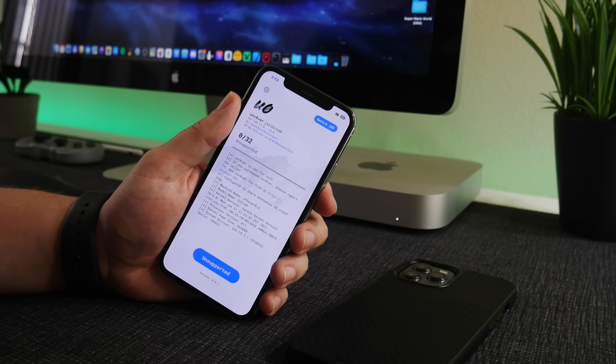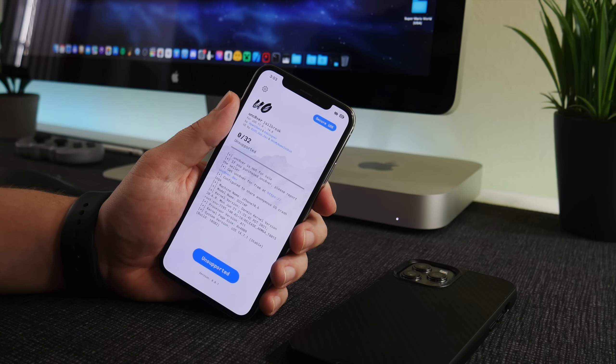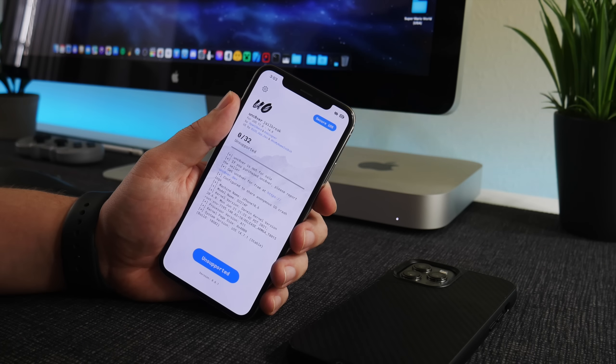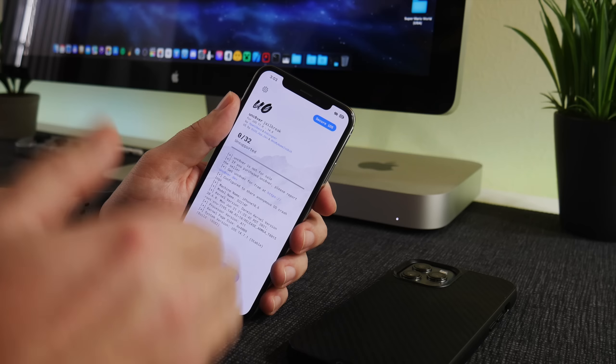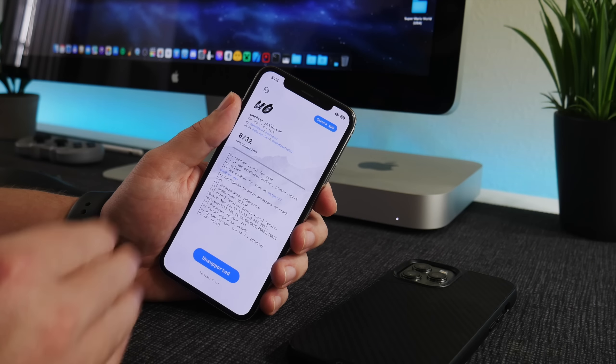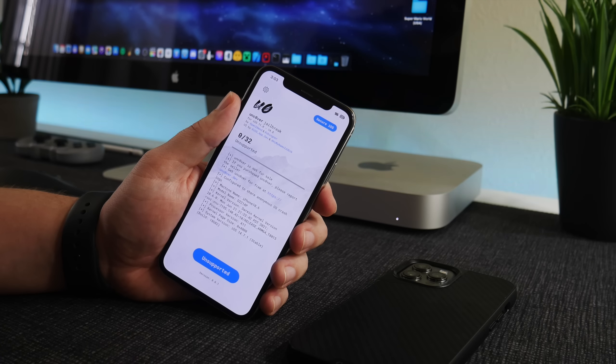Generally speaking, the rule of thumb in the jailbreak world is to stay on the lowest version possible, because typically the lowest version is the most vulnerable to receive a new jailbreak. But it seems like this is just a weird place right now, so I don't want to tell you guys to update or not to update — I'm going to let you make your own decision.